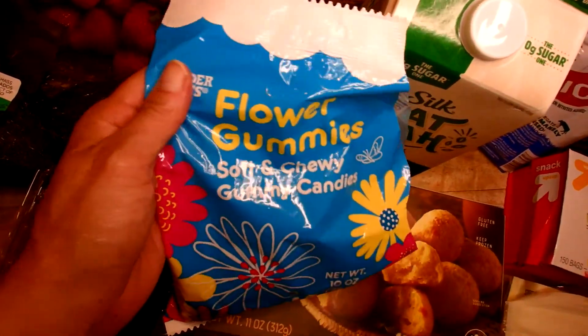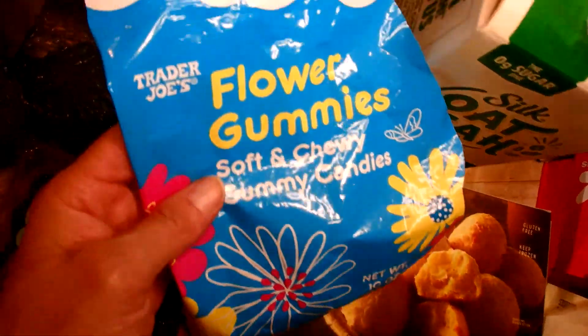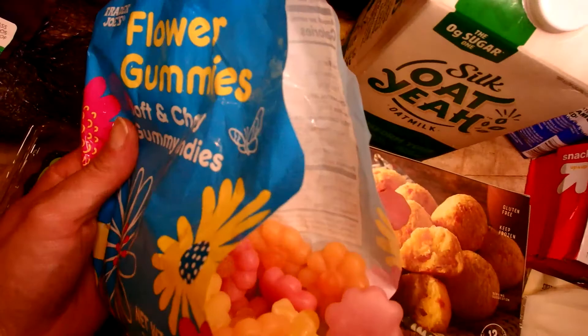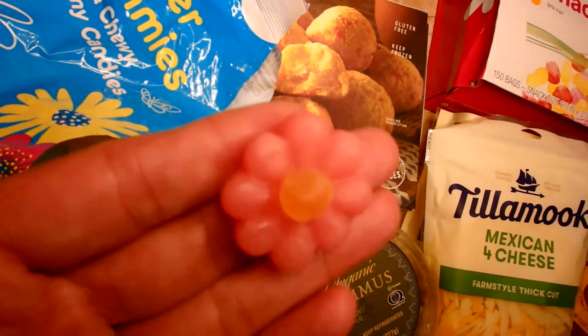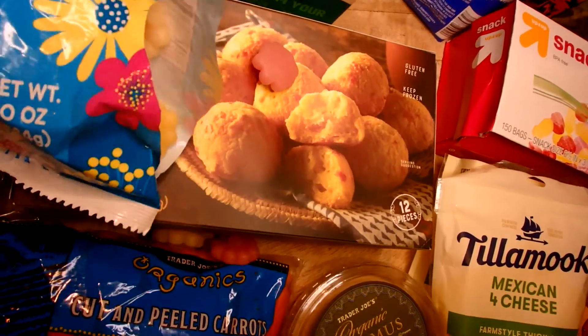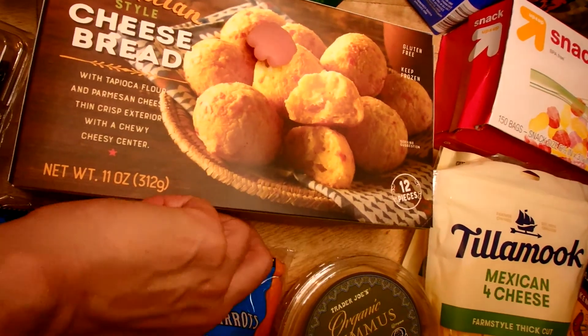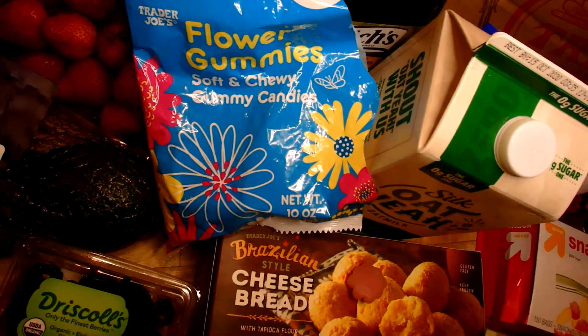These are some flower soft and chewy gummies from Trader Joe's that my daughter asked me to pick up after seeing them online. They're really cute — we ripped right into them. But I was not a fan of the texture, and honestly I don't think she liked them much either. They're cute for spring and summer though.